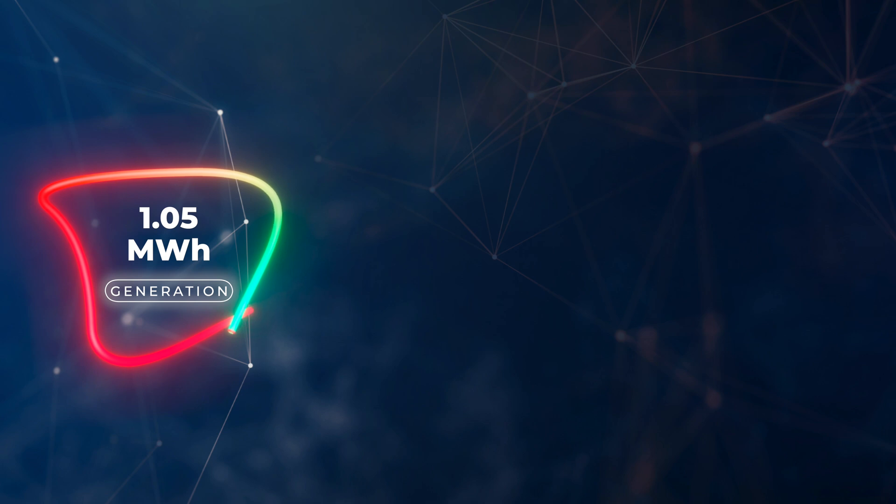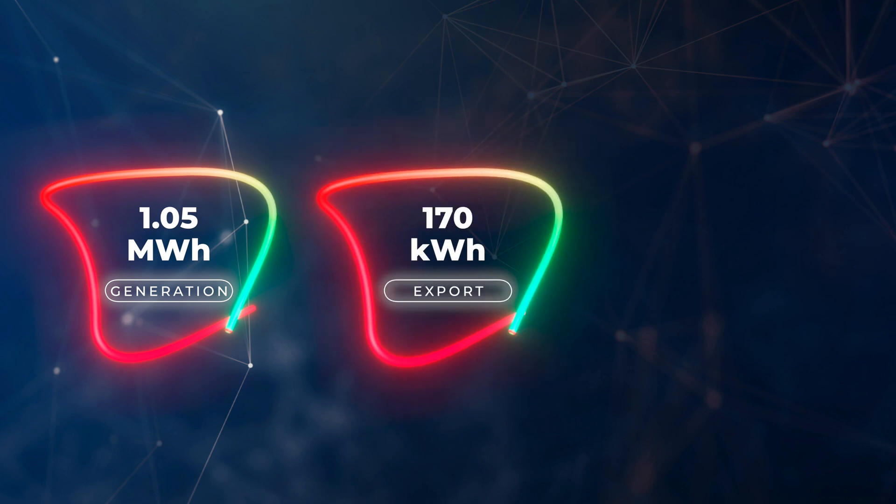Solar panel performance degrades a little bit if it's too hot, and in July we've had some of the hottest days on record here in the UK, so that did impact performance slightly. We also had a little bit of travel this month, so we did export a little bit more than we normally do — we exported 170 kilowatt hours of electricity back to the grid.